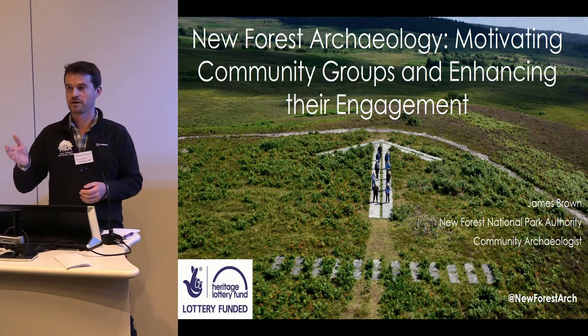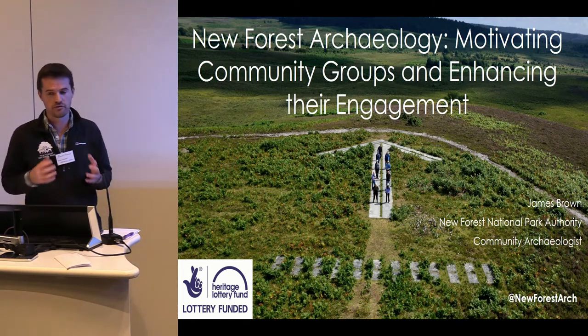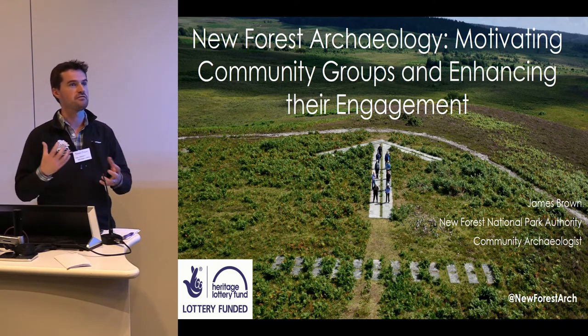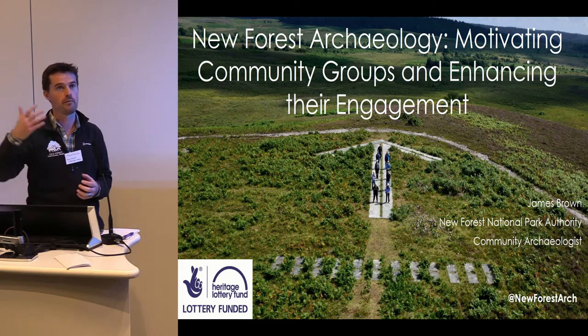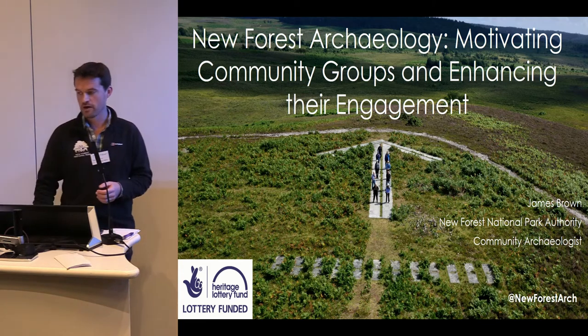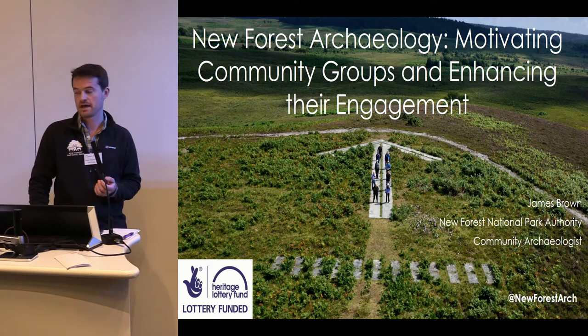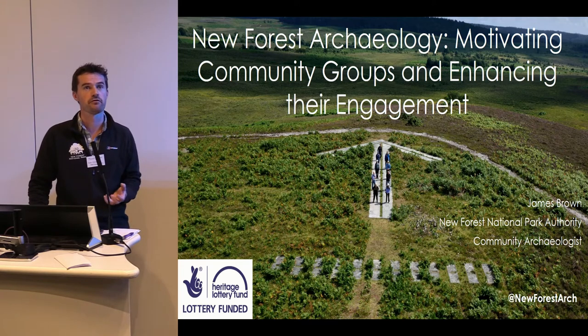I'm very thankful to Mike for explaining a bit of RTI, so I'm going to have to drop that out of my talk. We're going to talk about what we've done to date, the issues we've highlighted working with community groups, and where we're going next. The opening slide shows a concrete, illuminated concrete arrow from a World War II bombing range in the New Forest.